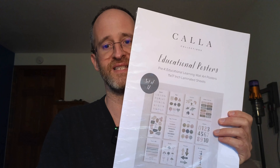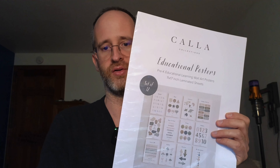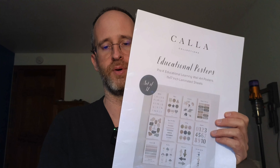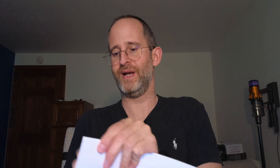Hey, it's Mike here and today we're going to be taking a look at these Kala Educational Posters. These are for pre-K toddler educational learning wall art posters. It's a set of 12. I received this from the company in order to do a review, however I'm going to give you my honest opinion on what I like about it and what I don't like about it. So let's open this up, take a look inside and see what you actually get if you purchase this.